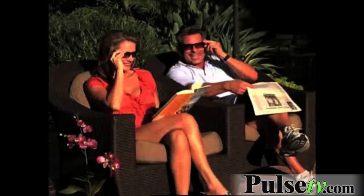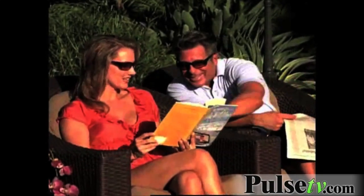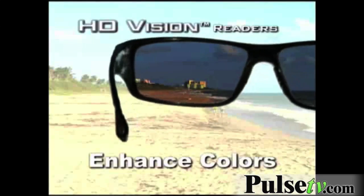These are no ordinary sunglasses. They feature HD vision lenses — just like high-definition revolutionized TV, HD lenses deliver enhanced color and clarity like you've never experienced before. I love to read at the beach and these are perfect.